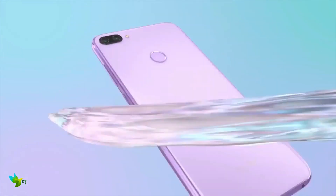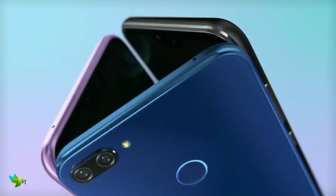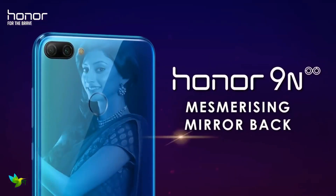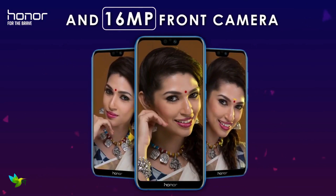The smartphone runs on Huawei's homegrown chipset Kirin 659, along with 3 or 4GB of RAM and internal storage. On the front, there is a 5.84-inch display with full HD plus resolution and a 19x9 aspect ratio. The back has a dual camera with a 13MP primary and 2MP secondary sensor.